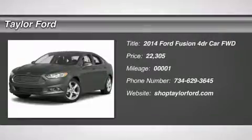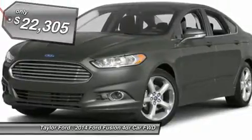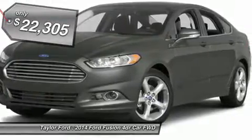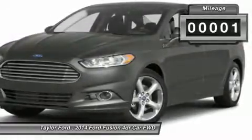The 2014 Ford Fusion. You can have both impressive power and great economy in a Fusion, and it is priced below $25,000. This vehicle has less than 100 miles.